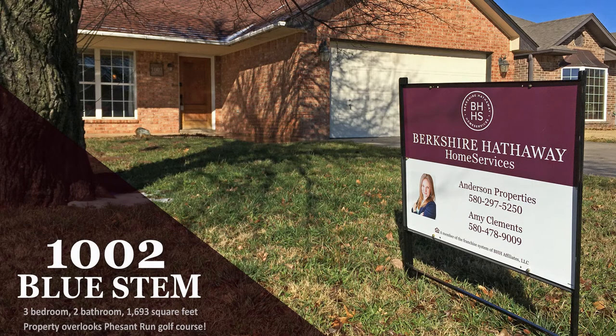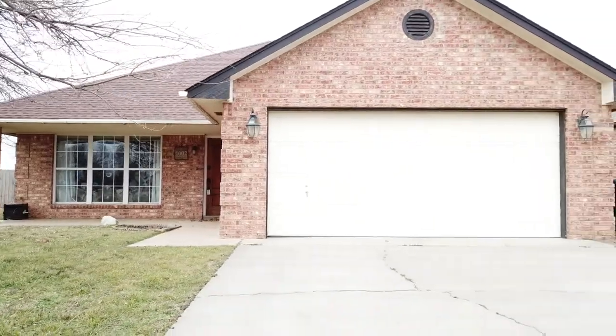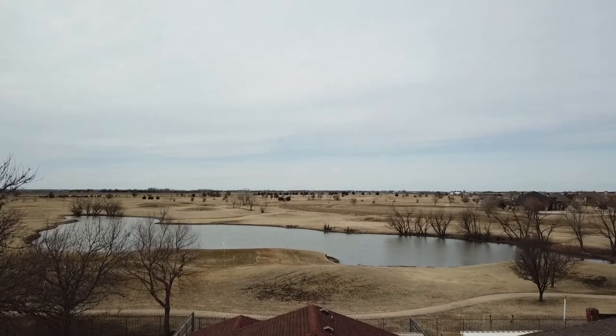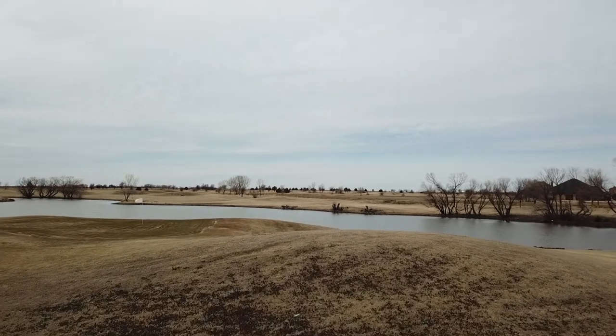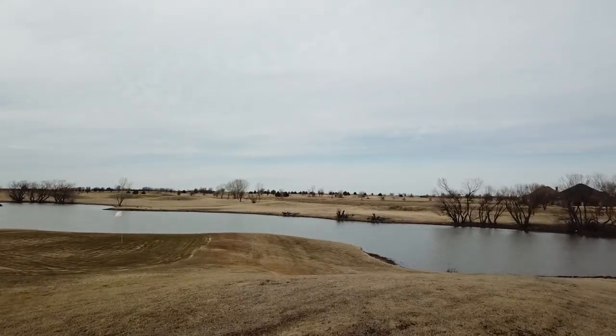Clements here. Today I want to talk to you about 1002 Bluestem. There's a lot of things I love about this house, but the first thing has to be the location. It opens directly onto Pheasant Run Golf Course and is only one of a small handful of homes that do so under $200,000. The yard is small and the maintenance is minimal, but the view is fantastic.